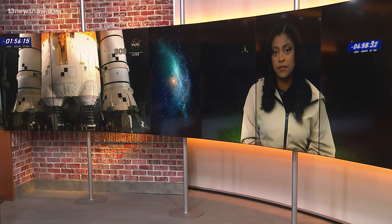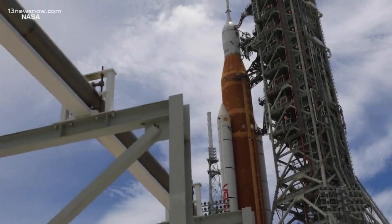Morgan Norwood is in Cape Canaveral. The countdown is on right behind me — so much excitement here on the ground. 250,000 people are watching from here, with millions more watching from home. We're all going to be witnessing the beginning of what NASA hopes will be a sustained presence on the moon.